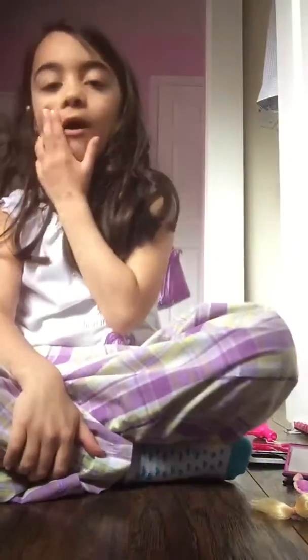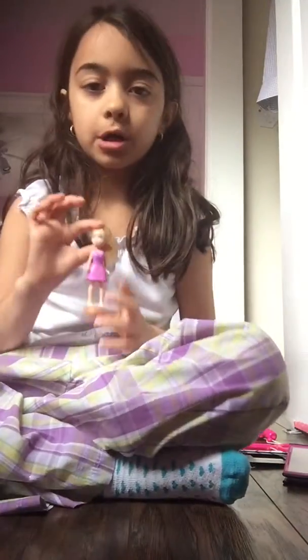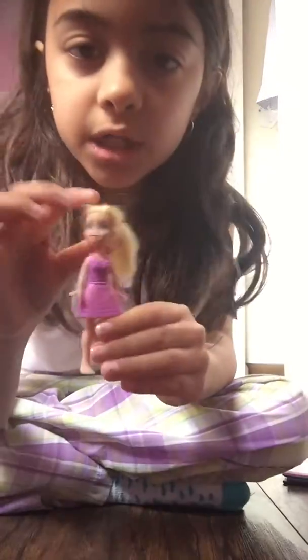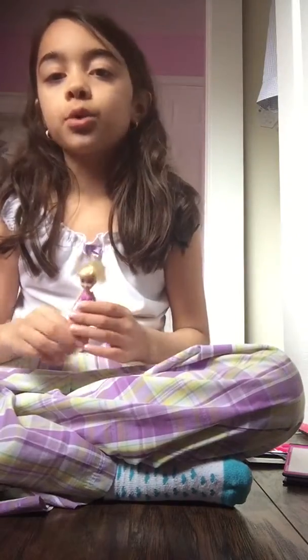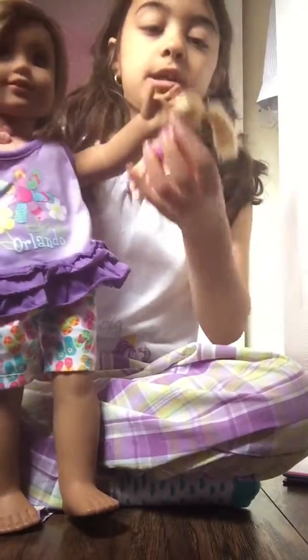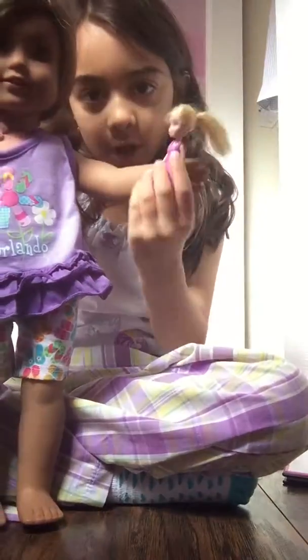Hey guys, today I'm gonna be showing you some small find things that you can get for your young girl. The first thing you can find for them is a Polly Pocket doll. These make great Barbie dolls and you can find these usually at your local Target, Walmart, and Toys R Us. I've got my Lea Clark doll here to model it — as you guys can tell, it's the perfect size Barbie doll.